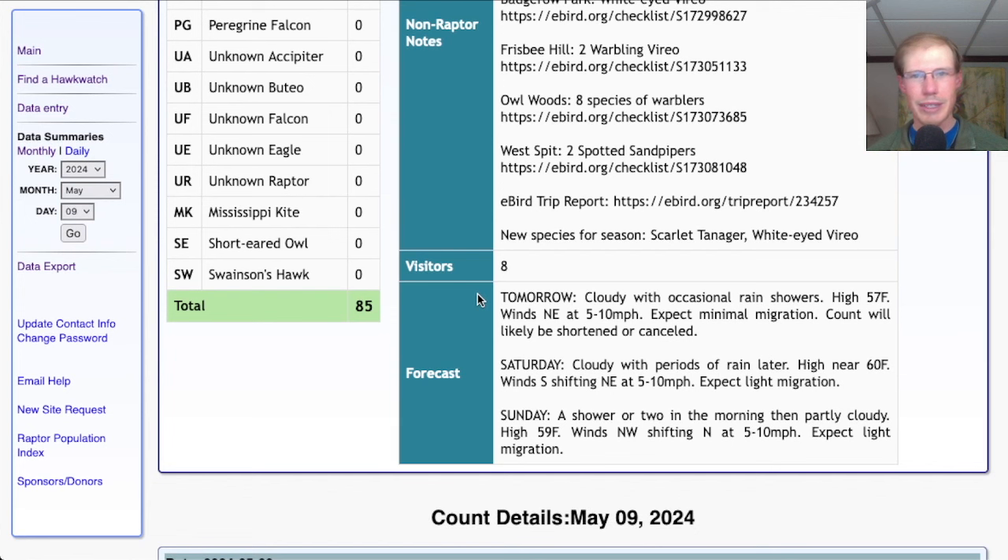Taking a look at the forecast — well, it's not looking too good for tomorrow. Cloudy with occasional rain showers, a high around 57 and light northeasterly winds; I would expect minimal migration and the count will probably be shortened. For Saturday it's looking cloudy with periods of rain later, high around 60, winds starting out south but quickly shifting to a northeast lake breeze — again only expect light migration. For Sunday, a shower or two in the morning then partly cloudy, high in the upper 50s and northerly winds at 5 to 10 miles per hour, so once again only expect light migration.